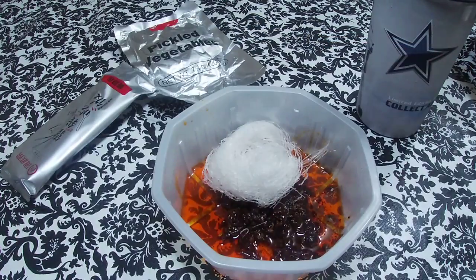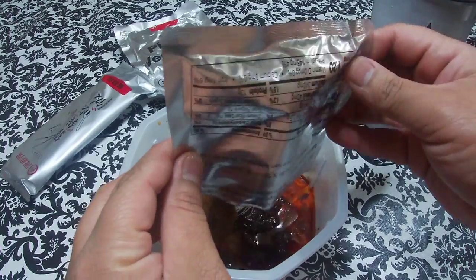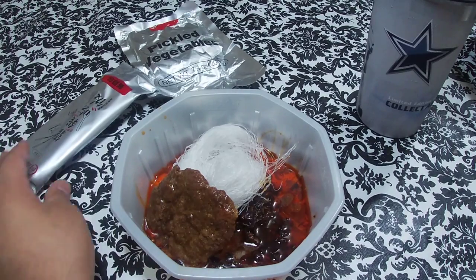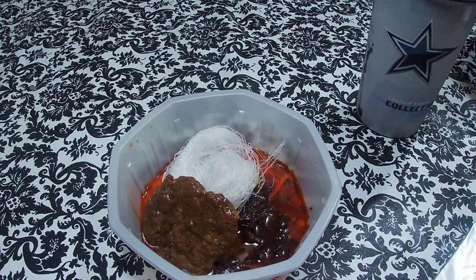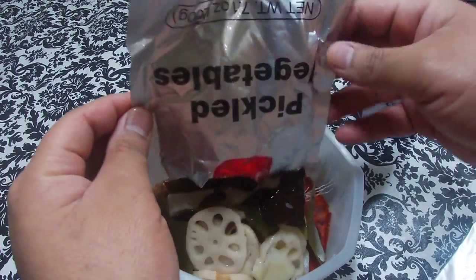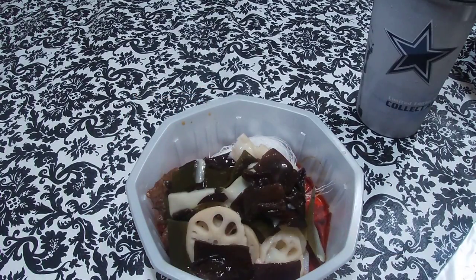Next we're going to put the beef. Let's see what this beef looks like. Now the beef doesn't smell too bad actually, I ain't gonna lie — the beef smells good, I like that. And then the pickled veggies — let's get it. There you go. Look at them pickle veggies — yeah, that looks good.